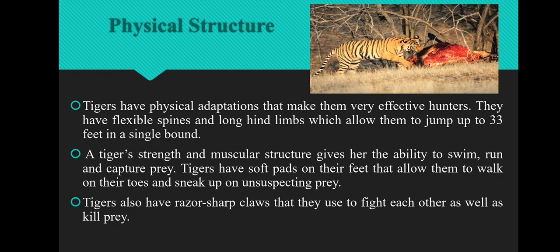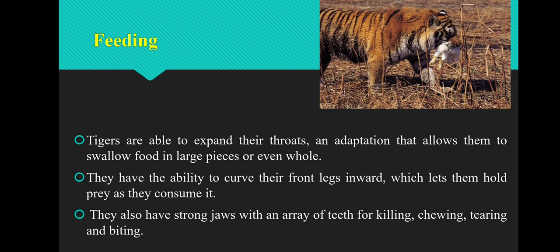Tigers also have rather sharp claws they use to fight each other as well as kill prey. Tigers are able to expand their throats, an adaptation that allows them to swallow food in large pieces or even whole. They have the ability to curve their front legs inward, which lets them hold prey as they consume it. They have strong jaws with an array of teeth for killing, chewing, tearing, and biting.